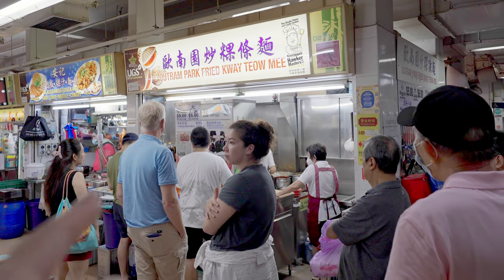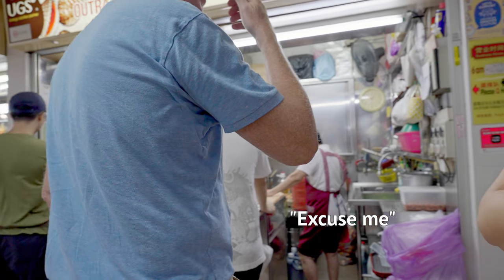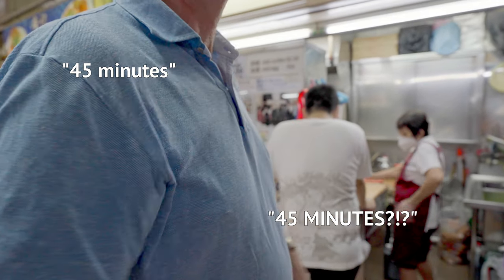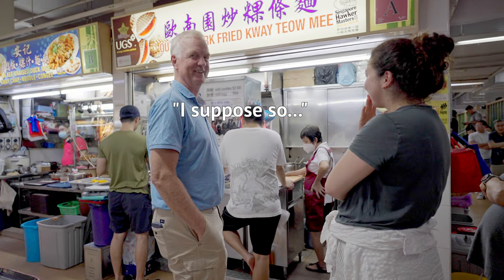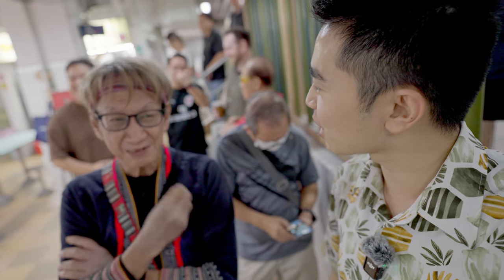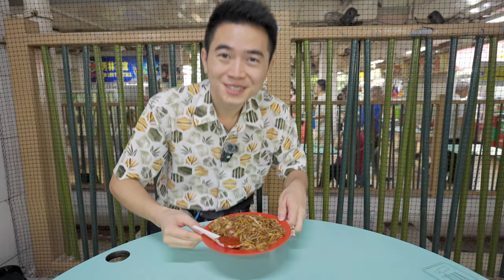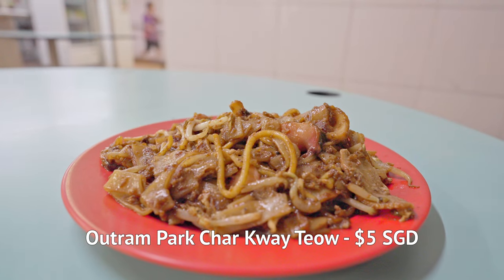This stall right now is so popular — you might think there are only four people in the queue, but nope, it's a whole line of people. The people running the store are second-generation hawkers, very experienced in what they do. I asked someone in the queue how long they had been waiting — 45 minutes! Let's hope it's worth it. Beware if you're coming during peak hours; expect to queue 30 minutes to maybe one hour. When I asked a customer what keeps them coming back despite the long queue, they said simply: the taste. That took me about half an hour to queue and get this.